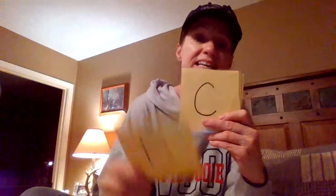So: Z, Y, X, W, V, U, T, S, R, Q, P, O, N, M, L, K, J, I, H, G, F, E, D, C, B, A.